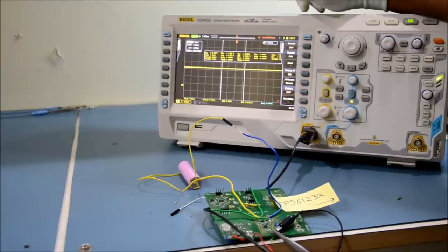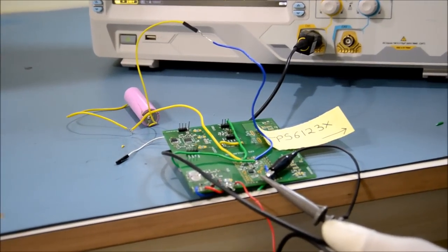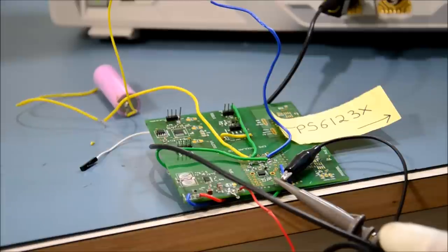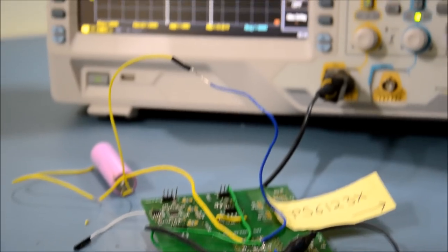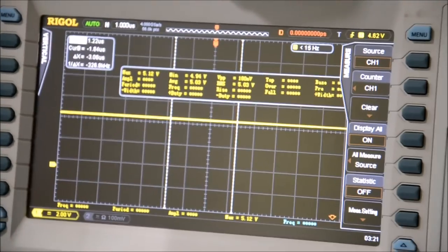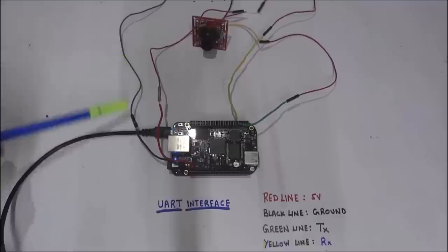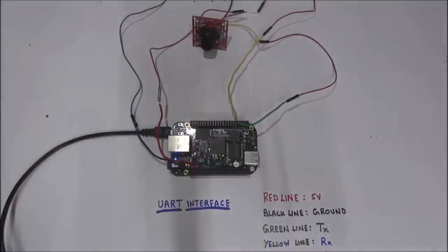The 5 volts is necessary to supply power to both the on-board BeagleBone as well as the camera. As you can see, the TPS6123X IC is regulating the battery voltage to a constant voltage of 5 volts, with an average of 5.03 volts, a peak of 5.12 volts, and a lower peak of 4.94 volts. For image acquisition, we are using a simple UART interface. This is the CMOS camera, powered by the 5 volt line. The yellow line is the RX and the green line is the TX.